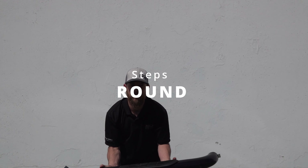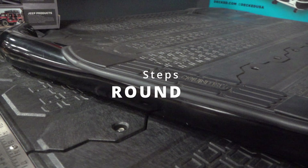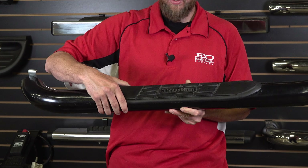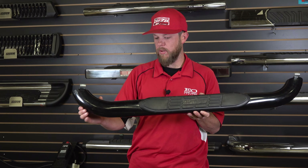Let's move on to round steps. The classic round tube steps are typically three inches in diameter. They include step pads for a nice grip when stepping. Most feature a 90-degree bend at either end for a seamless integration with your vehicle and come finished in black or chrome depending on the manufacturer.